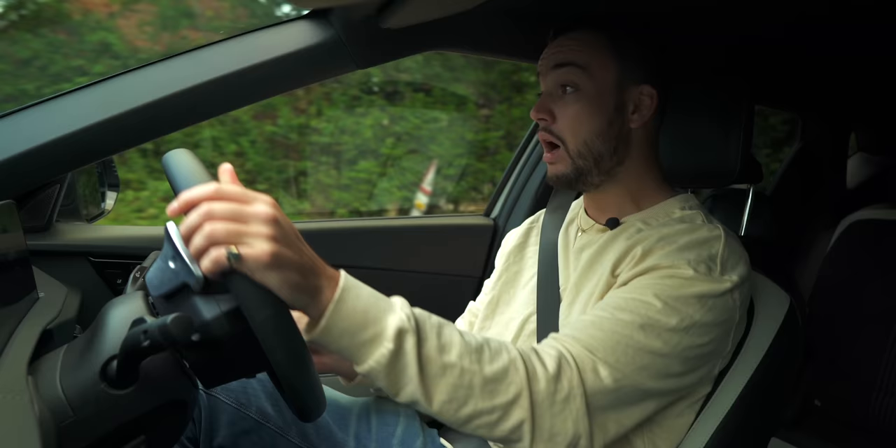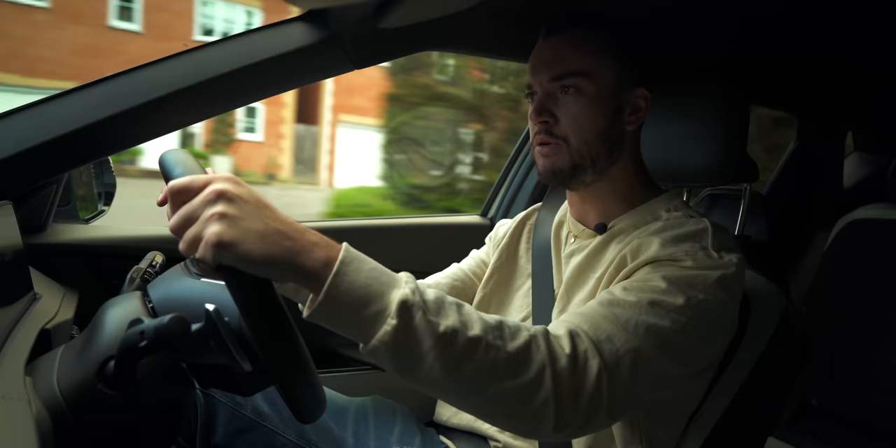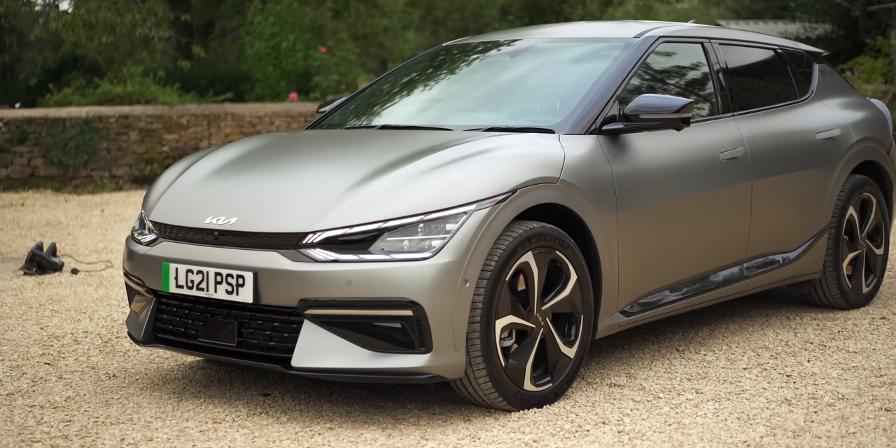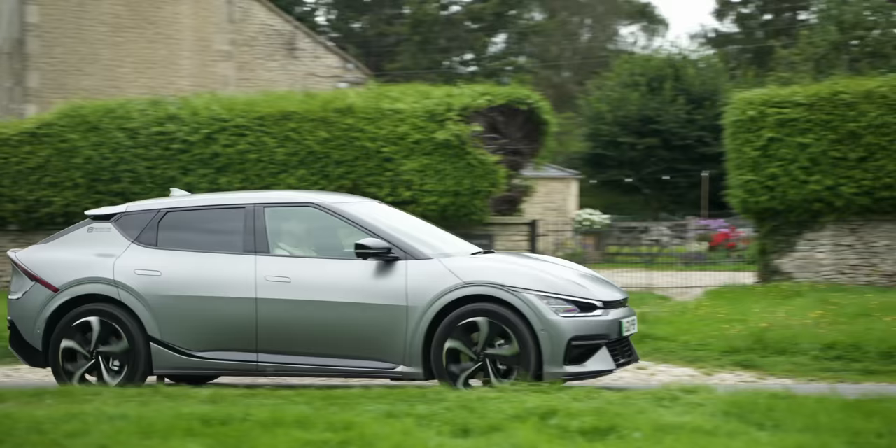On top of all of that, the EV6 has also been assigned the minor task of single-handedly reinventing the Kia brand. Kia wants to change it up. It wants to become known not just for good value and long warranties, but for design, luxury, sportiness, and technology — and this is the car that's going to do that for it. It's a bit like when you watch a film for the first time and just before it begins your mate goes, 'This is my favourite movie ever.' It's going to be really awkward if it's not very good.